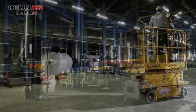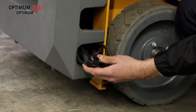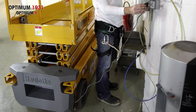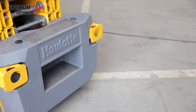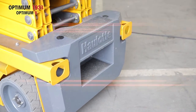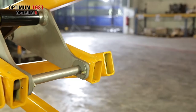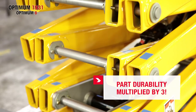It can withstand repeated hits and knocks, making the scissors more robust. It is doubly ingenious — it was designed to include a veritable storage area for charger cables and plugs and offers electrical plugs on option in the tray, as well as a skid-resistant step plate to simplify platform access and ensure operator safety. It offers optimal reliability day-to-day. Each component was designed with the utmost attention. Part durability has been multiplied by three.